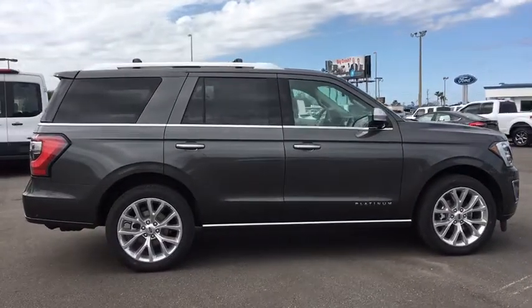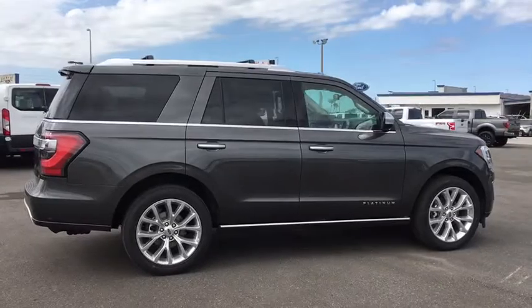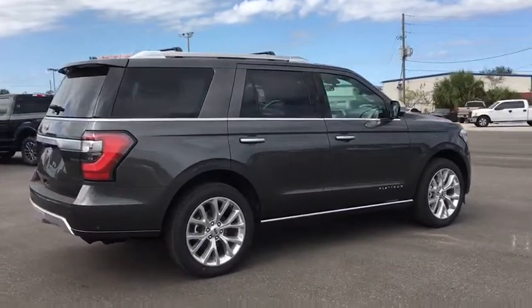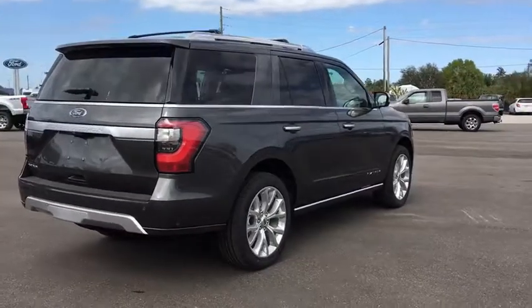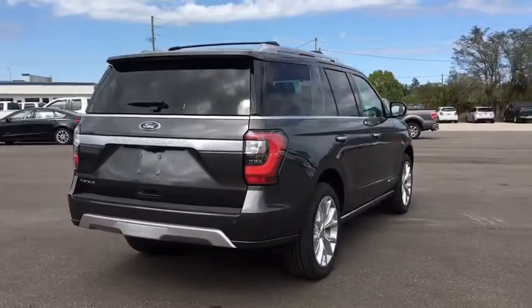Power passenger seat, power lift gate, traction control, navigation system, dual airbags, leather wrapped steering wheel, power steering, four-wheel disc brakes, universal garage door opener, active suspension system, compass.